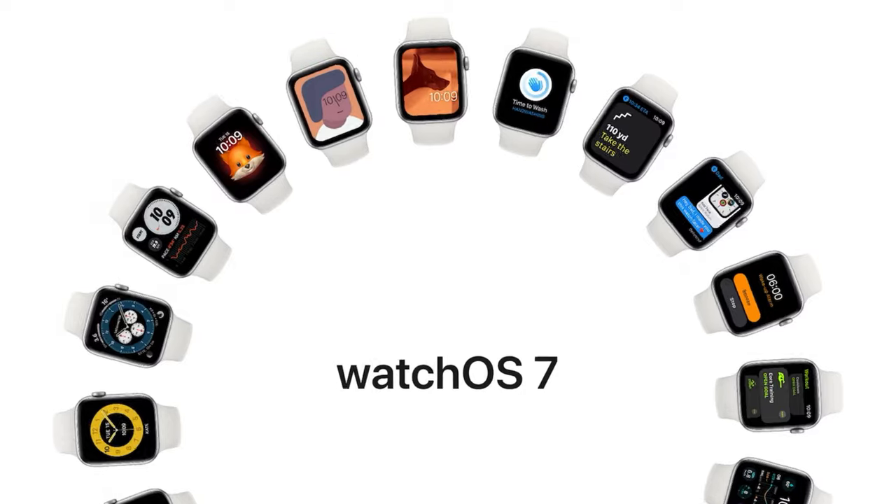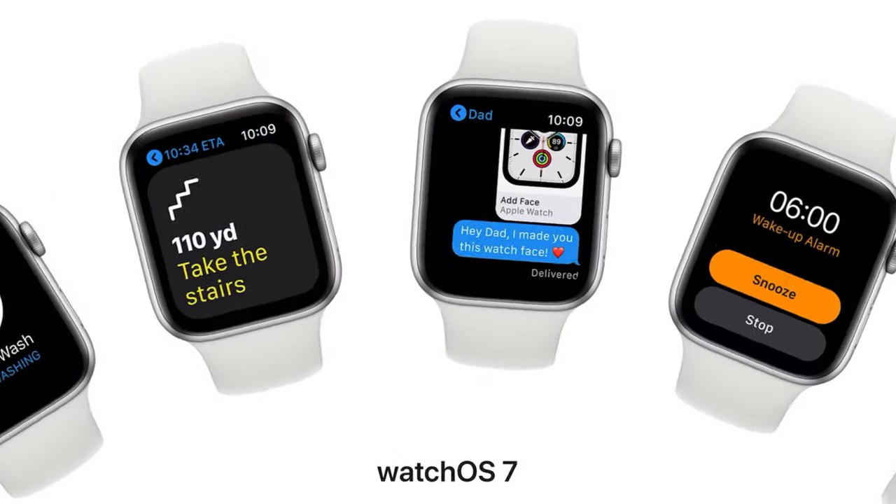All three watches run Apple's latest software, WatchOS 7, and are water resistant up to 50m — but who's trying that anyway? The SE and the Series 6 have a 30GB capacity and are available in GPS and cellular models, compared to the 8GB capacity and GPS-only availability on the Series 3. The Series 6 and SE also share the always-on altimeter, built-in compass, features for fall detection and noise monitoring — all things that are missing from the Series 3.